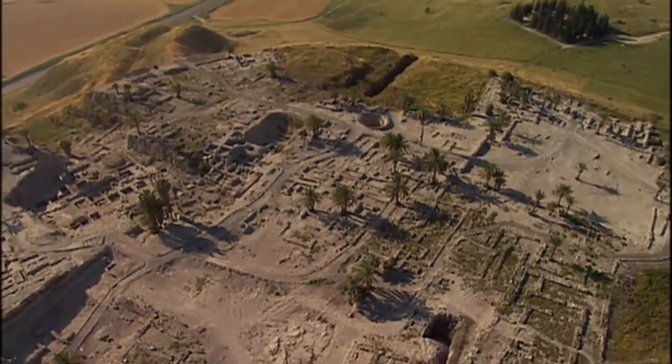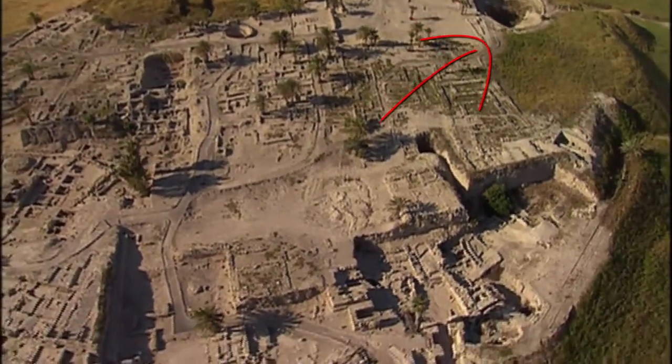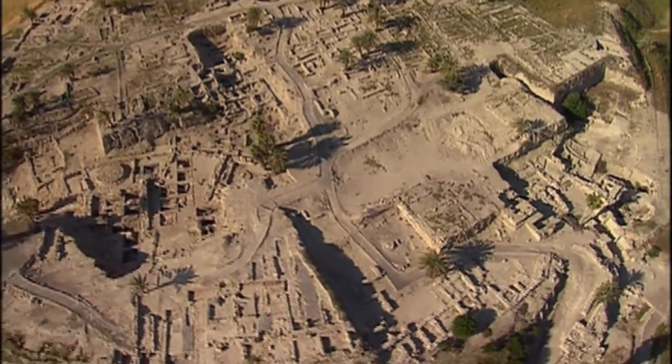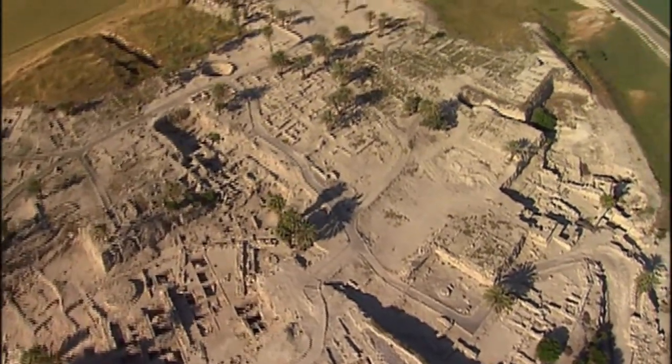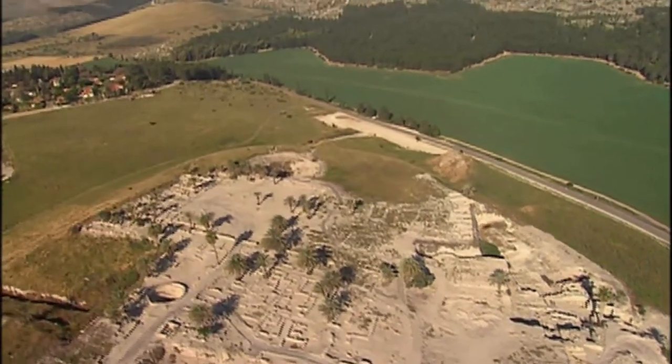The other hole that briefly showed at the top right there is the water complex. You're getting another view of it now, and briefly at the end, a view out over the valley.